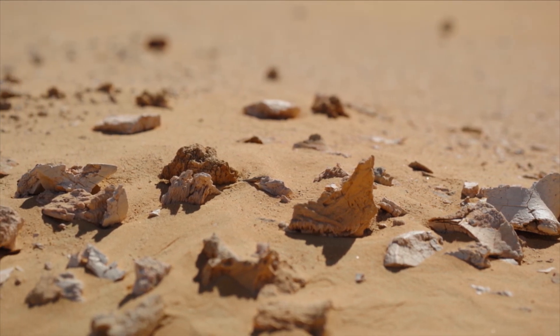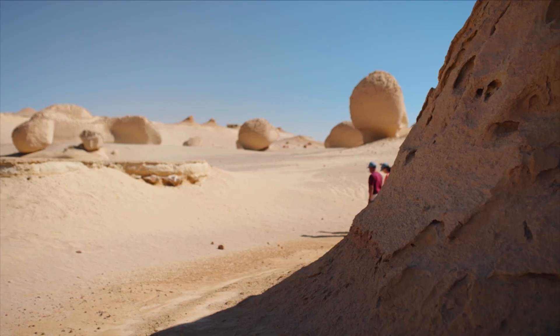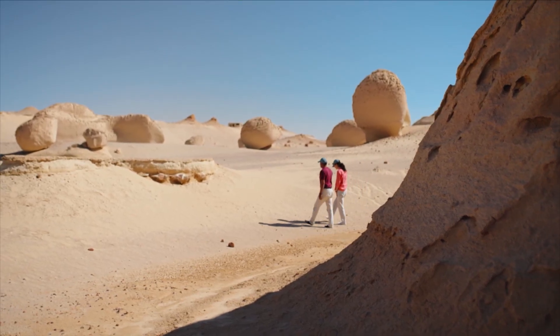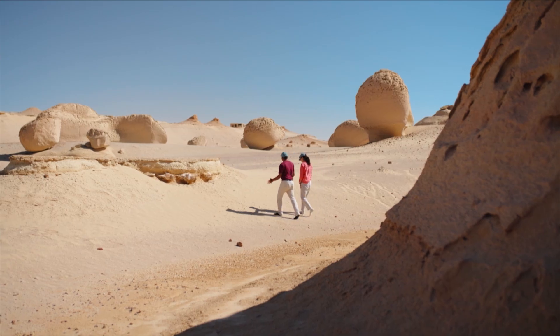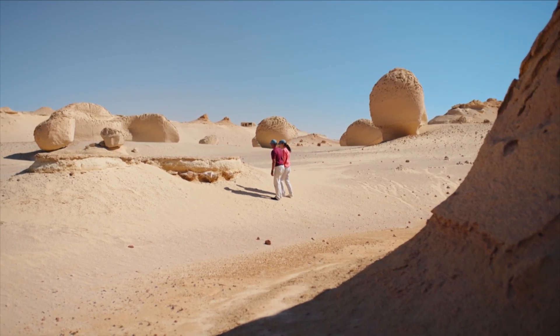This 200 square kilometers of stuff is known as the Valley of the Whales. So far, pieces of about 1,000 ancient whales have been uncovered — keys waiting to unlock hidden worlds.